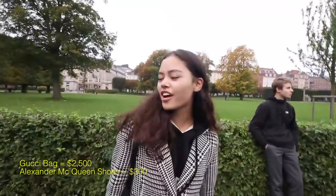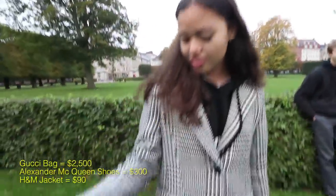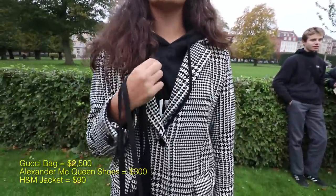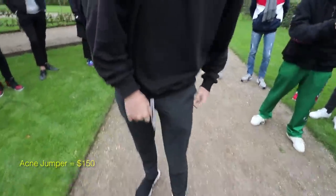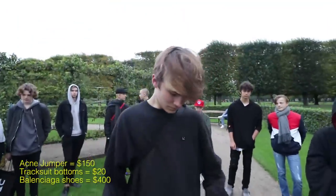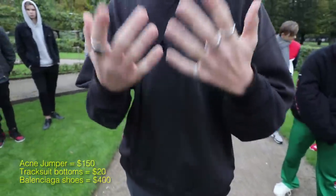My coat is H&M. And then this Saint Laurent tote bag. And this Danish brand hoodie. My acne is $150. Trousers are, like, $20. And my Balenciaga is, like, $400. And I got some wood pinky ring.